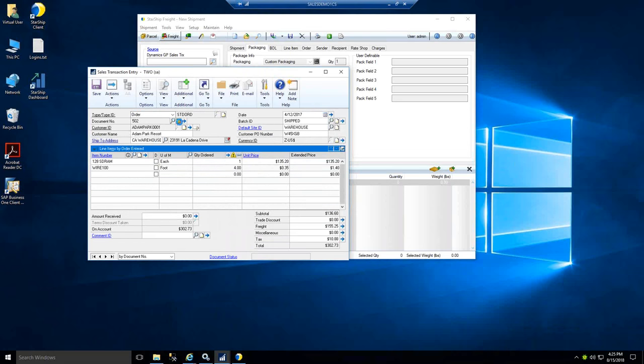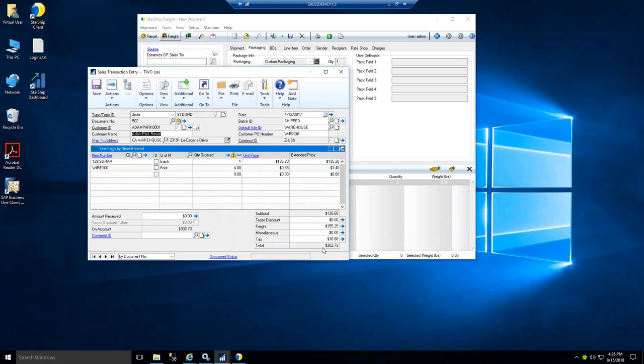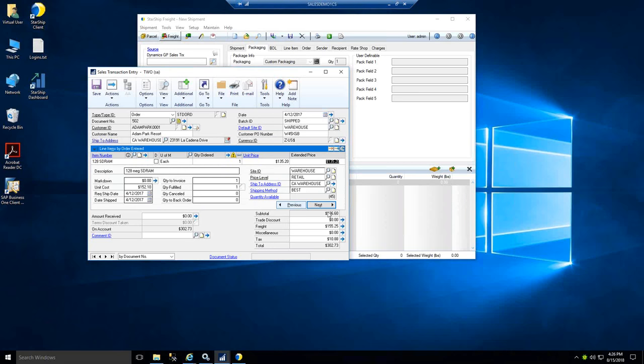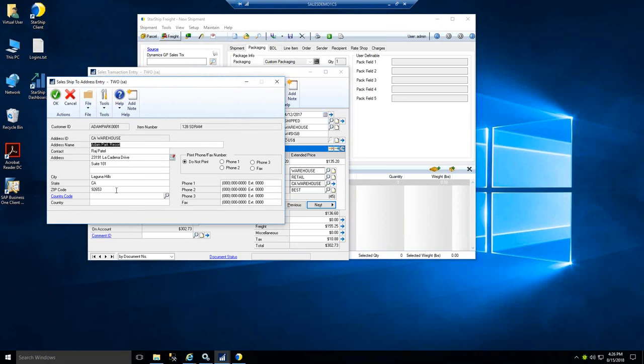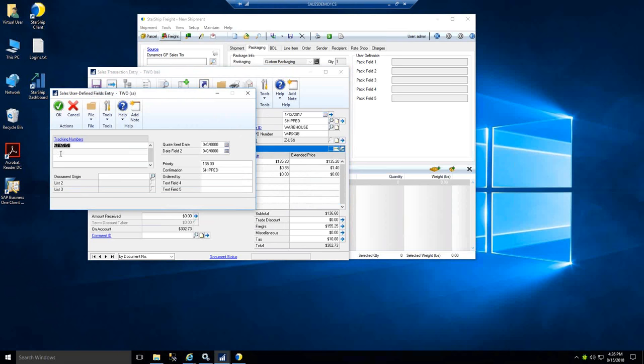Taking a quick look at the results — we have our pro number that we captured, the bill of lading number that Starship automatically assigned, and confirmation that this shipped with ABC Trucking Company. Starship also has the ability to push back information into the address fields and the ship method. We had this go out as the best method by default and switched it over to ABC. With address validation, we can also insert any corrected address information, and the user-defined fields show the pro, confirmation, and price.